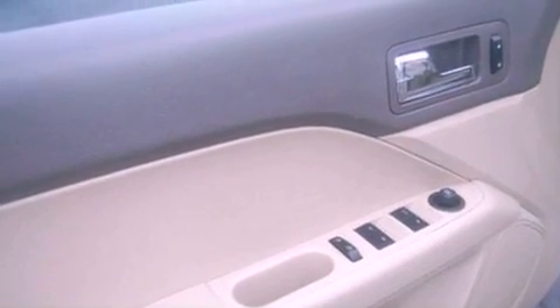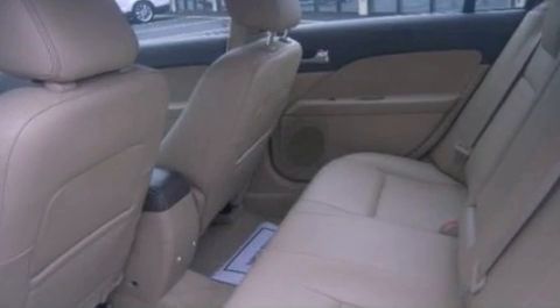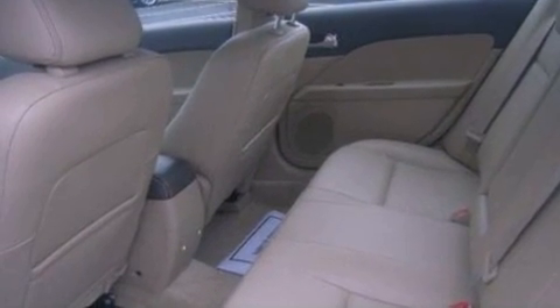The following features are also included: cruise control, an auto-dimming rearview mirror, front and rear reading lights, a six-speaker audio system, leather seats, four-wheel independent suspension, a security system, a traction control system, front fog lights, and this vehicle has fewer than 20,000 miles on the odometer.